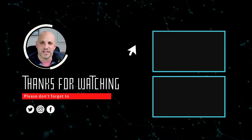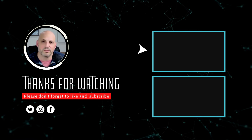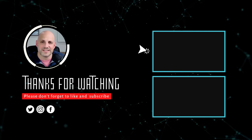Hey guys, Bo Wekstein here. If you enjoyed what you saw, please subscribe to this channel. We talk all things financing. I've been in the lending industry for over 20 years and I'm happy to answer your questions and provide great content. Thank you.